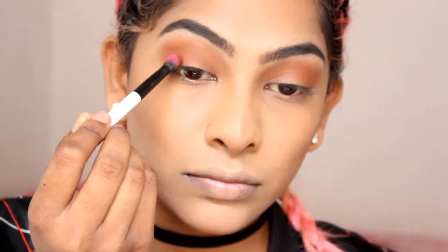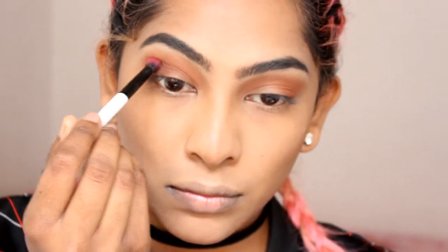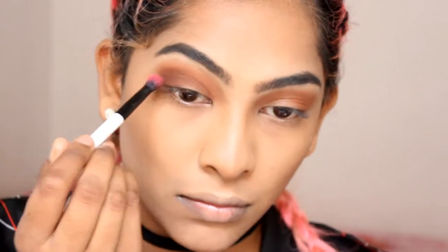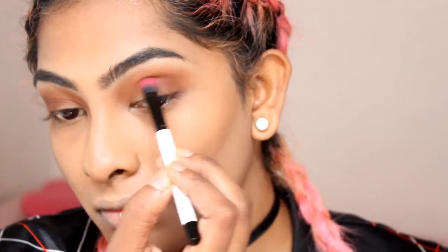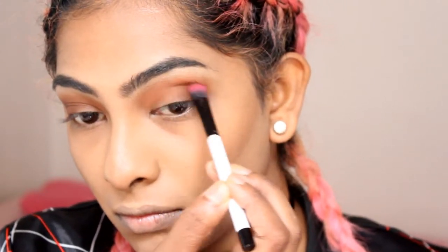With this brown shade and a smaller blending brush, I'm going to smoke out the edge of my eye and this is going to create some depth. I don't want to blend too high because I want my transition shade to also stand out, but I am going to blend the two colors together. I'm packing more of the brown shade onto the outer part of my eyelid, and when I'm happy with the colors I'll move on to my second eye and do the exact same thing.